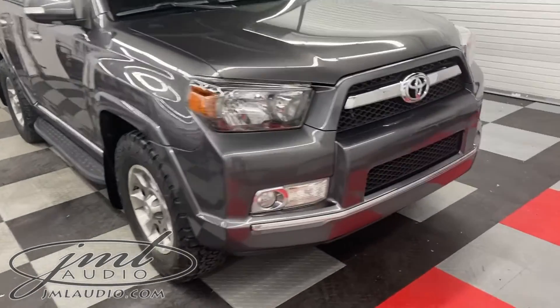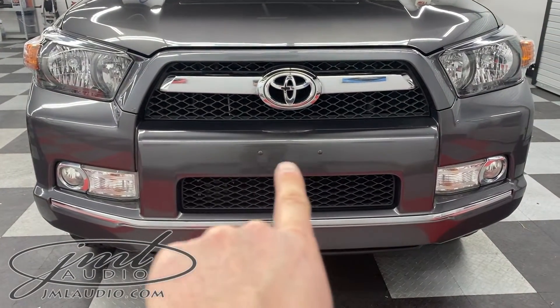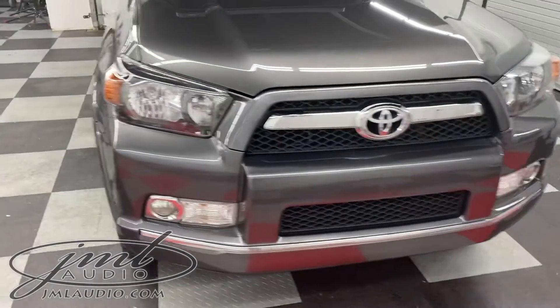On the front of the vehicle, in place of the original former license plate mount where the holes were drilled, we now have paint-matched caps right there to clean that up.